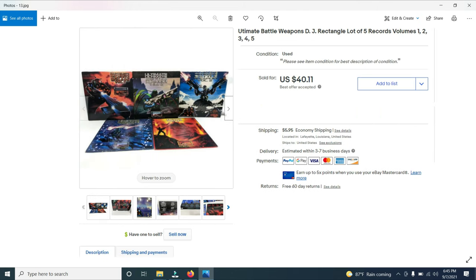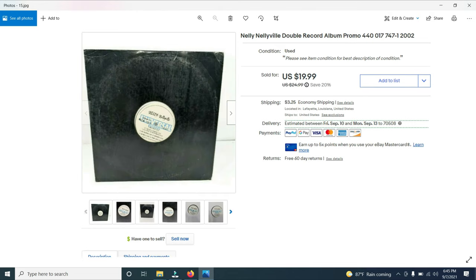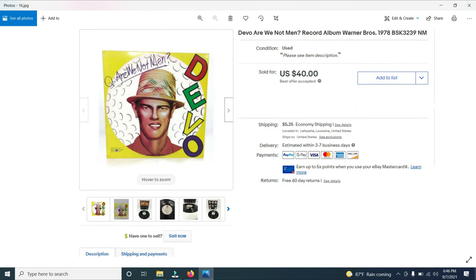I've also sold some hip-hop records that I recently bought — about 100 of them for $30. I lotted five together and they sold for $40.11. I sold an Usher record titled 'Yeah' for $12.99. I already made my money back and still have about 100 albums. I sold a Nelly 'Nellyville' album for $19.99. And I sold a Devo album — not from that lot, but from another garage sale — for $40.